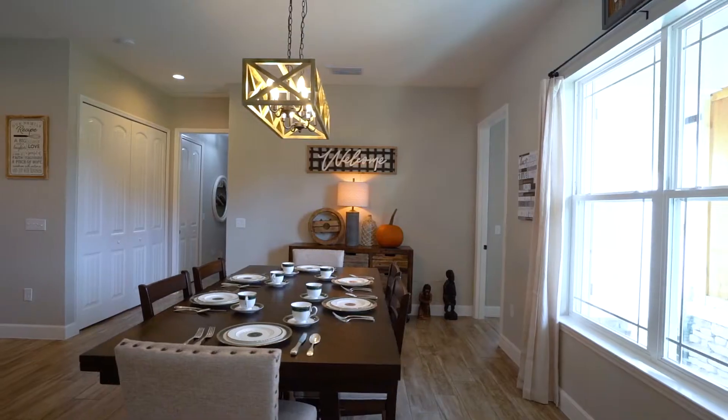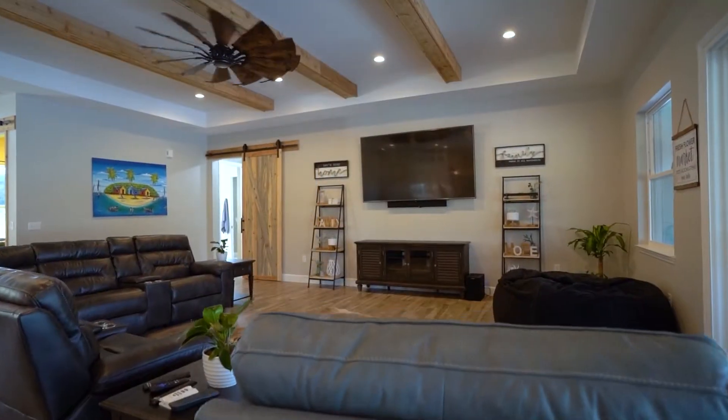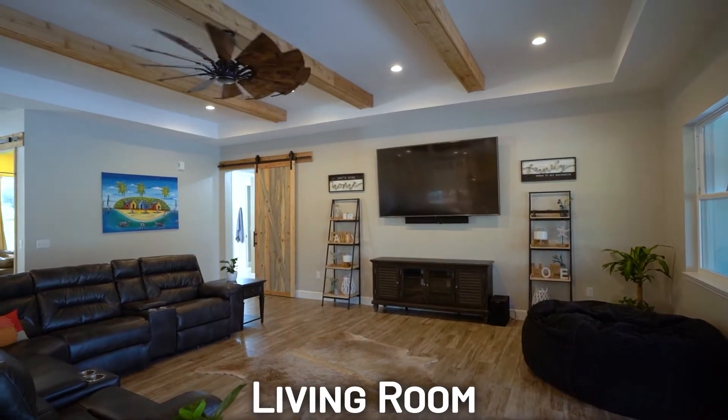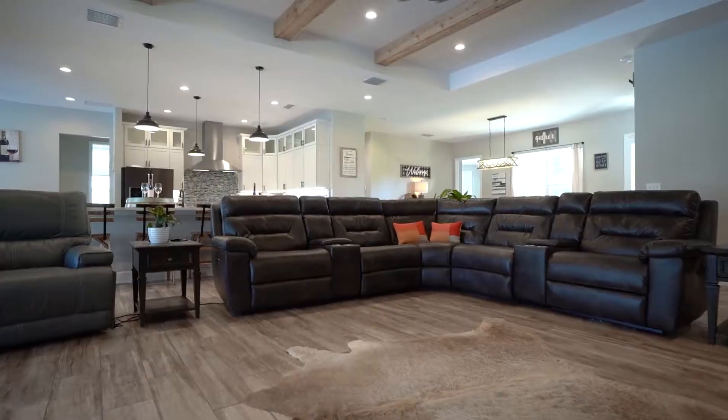You'll come in — it's a beautiful wood grain ceramic tile floor. You have 10-foot ceilings. It's a beautiful open floor plan, huge living area, 60-inch custom ceiling fan, and handcrafted barn doors.